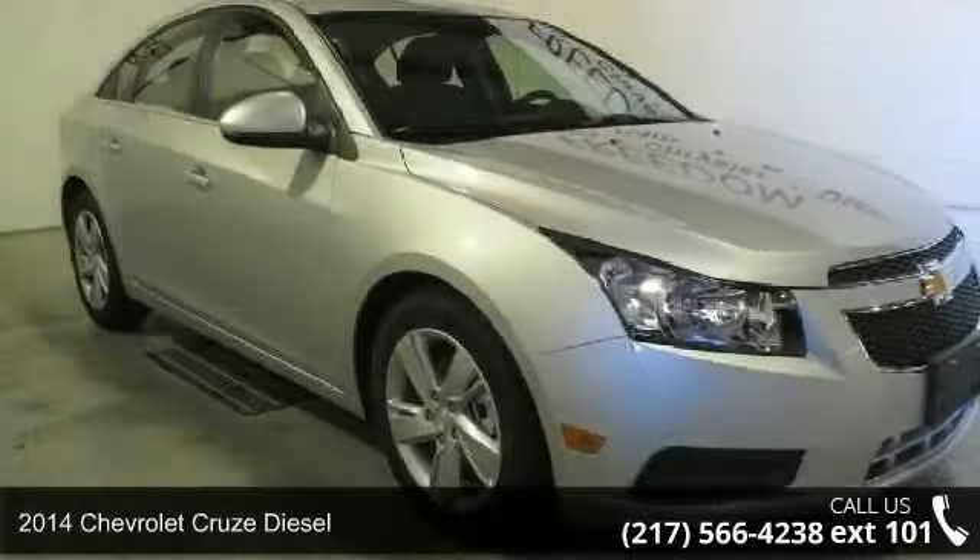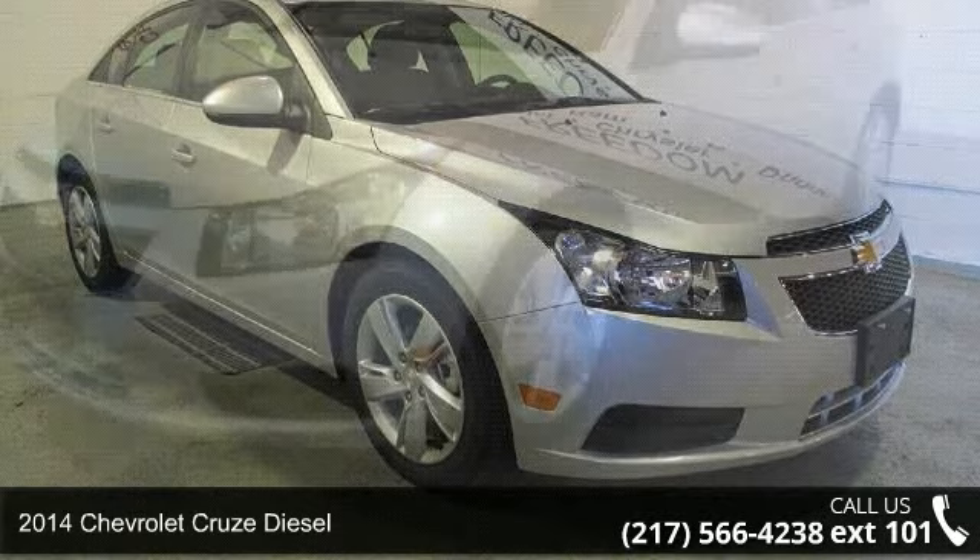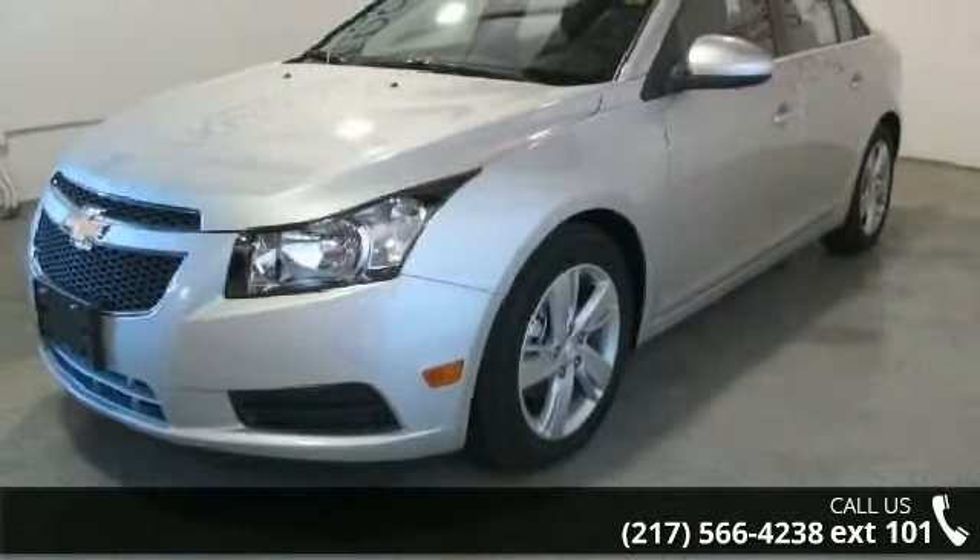Imagine yourself in this 2014 Chevrolet Cruze Diesel. If you are looking for a first-rate auto, this one could be yours today.